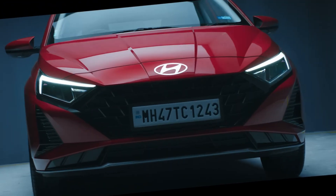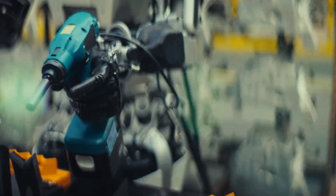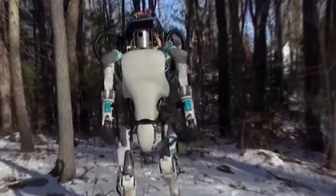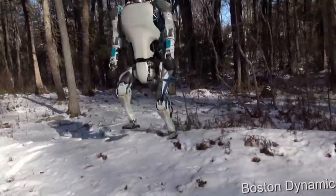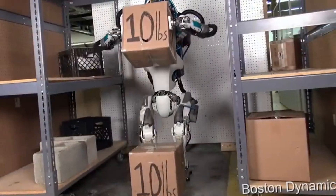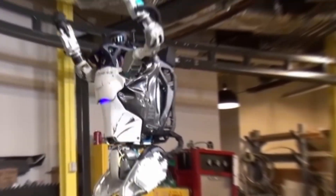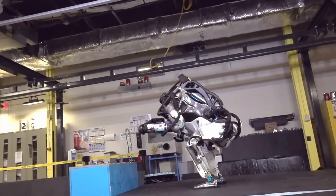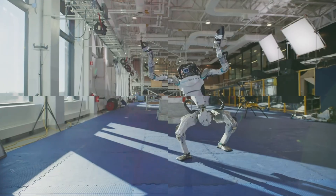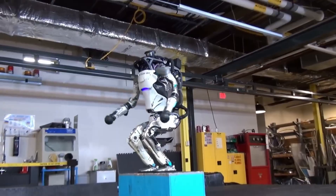Hyundai's, to be exact. Today, we're diving into how this robot is about to change the entire manufacturing industry. Atlas was first introduced by Boston Dynamics in 2013. It started out as a hydraulic robot — bulky, loud, and wired for power. But over the years it's transformed. We've seen it parkour over boxes, dance to pop music, and even backflip like a gymnast. These videos went viral, and for good reason. Atlas isn't just a robot, it's a performance. But until now, it's mostly lived in the lab — impressive, but not practical.